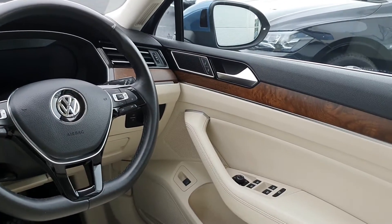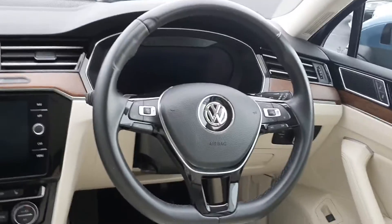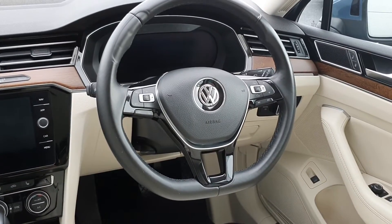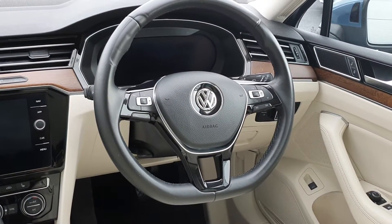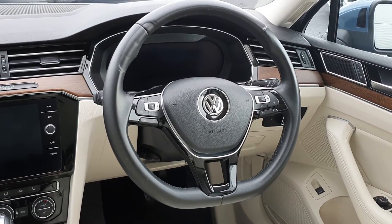Starting from right to left we have electronic windows, mirrors, and central locking, automatic lights, and a multi-functioning steering wheel. As you might be able to see, we have adaptive cruise control. This car also comes with lane change assist.